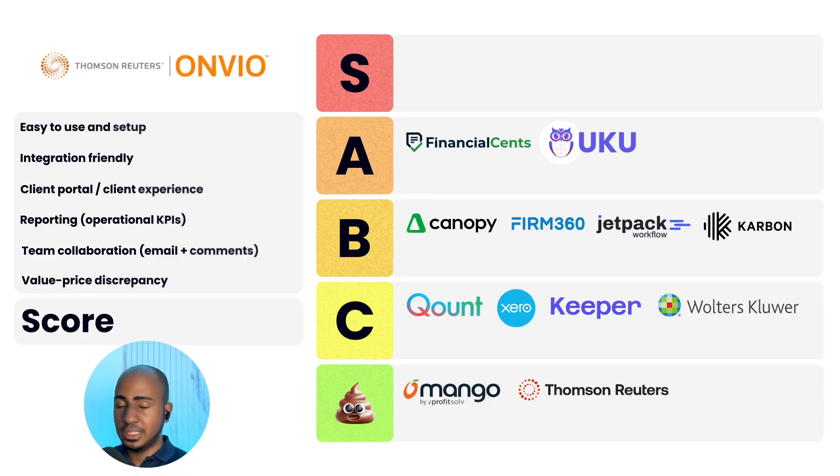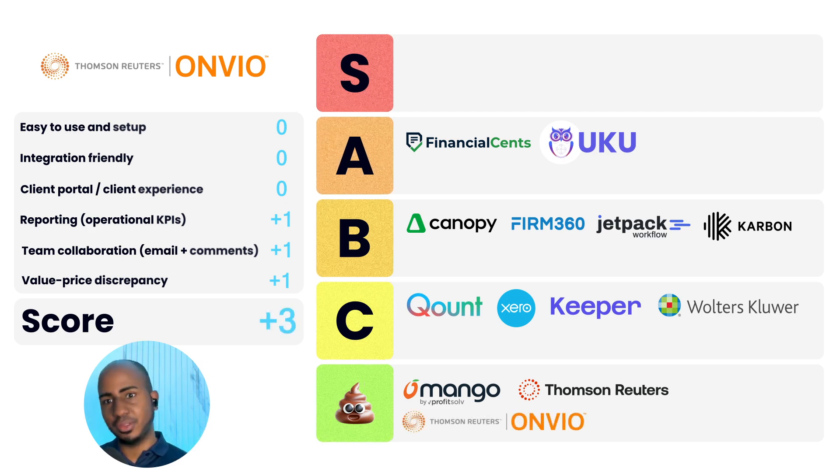App number thirteen: Ambeo — a similar tool. Ease of use and setup: zero. Integration-friendly: zero. Client portal and experience: zero. Reporting: one. Team collaboration: one. Value discrepancy: one. Effectively the same score as Practice CS, and frankly for the same reasons.